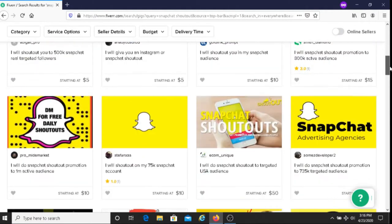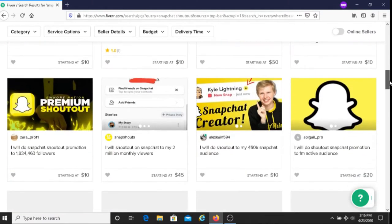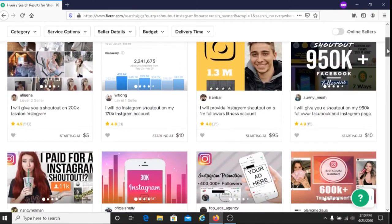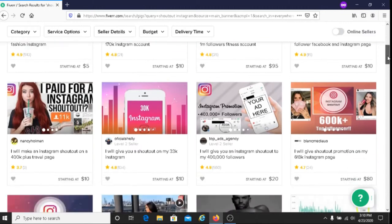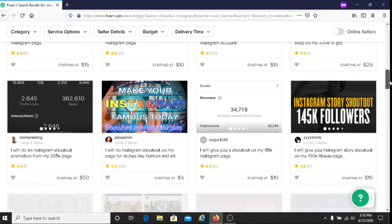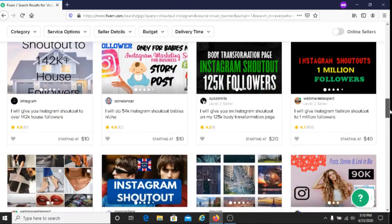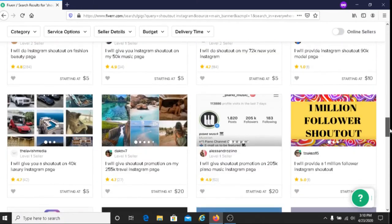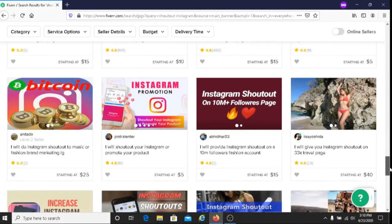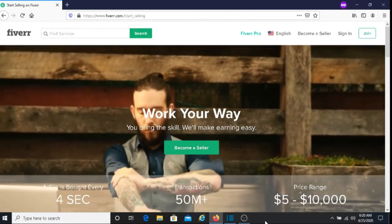Another option Fiverr offers is that you can be specific about who you want to charge these fees to. For example, let's say you had an Instagram page on fashion. You could say on Fiverr: I'll do a shoutout for anyone in the fashion industry — whether you're a blogger, a fashion designer, in fashion retail, or any industry related to fashion. I will advertise for you on my fashion Instagram account for $5.